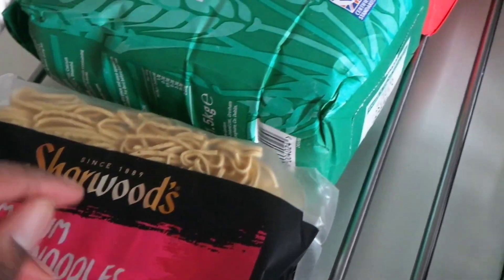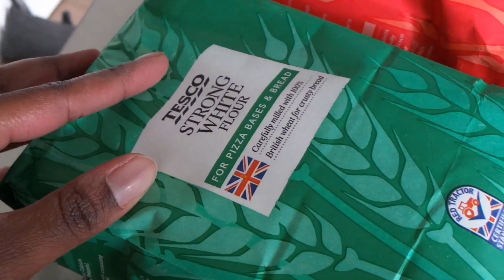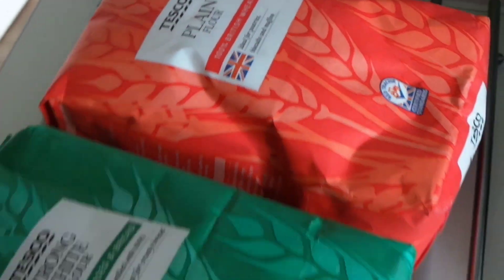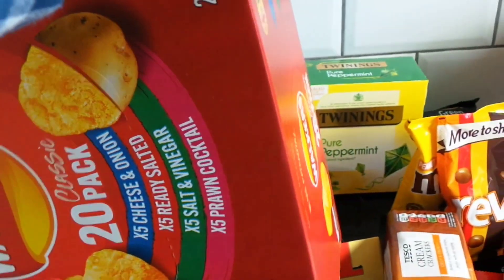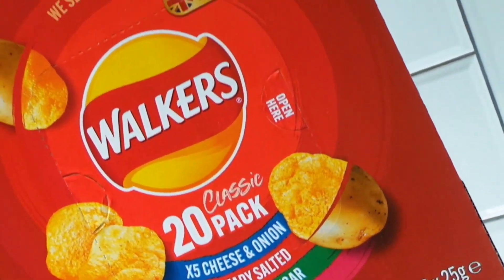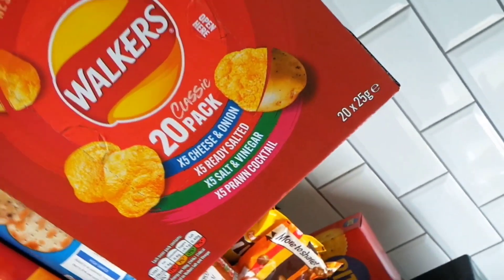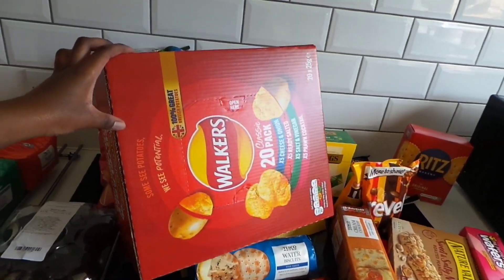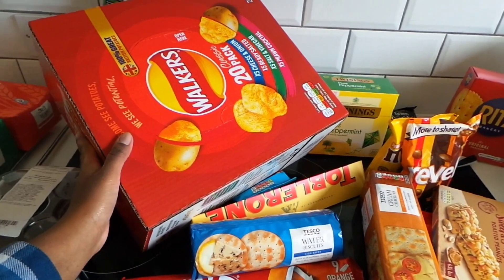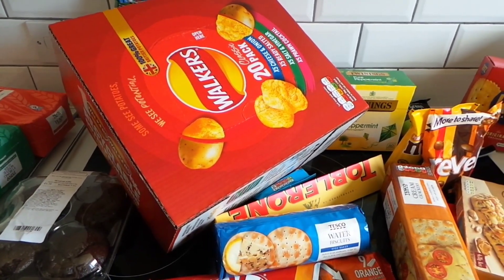And some noodles, and two lots of flour: some strong white flour and some plain flour as well. I also got a big box of Walker's crisps — I know it says there's a 20 pack, but let's be real, they're only halfway filled, so let's just call it 10 packets of crisps.